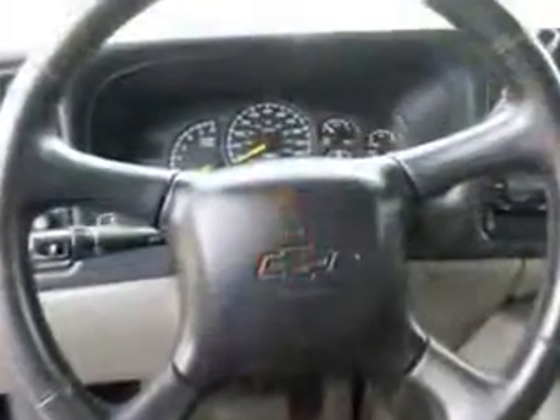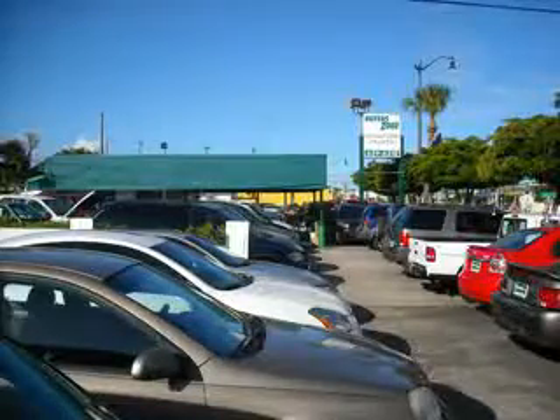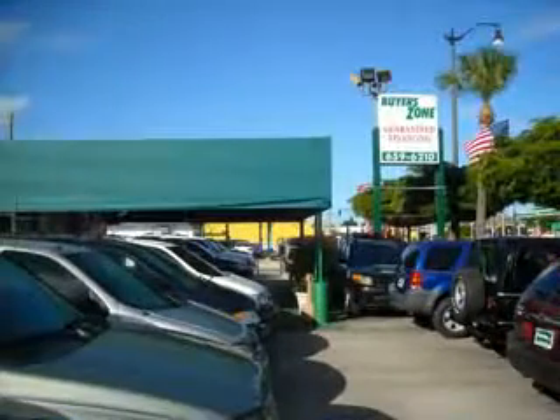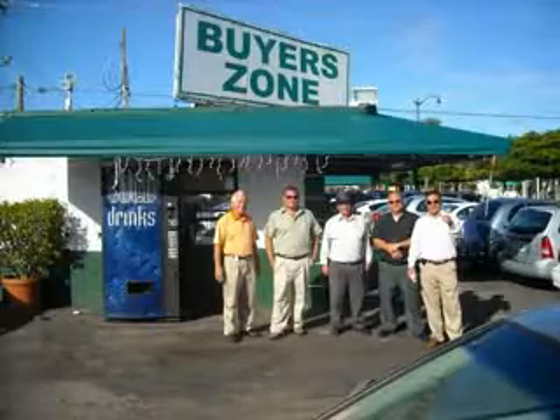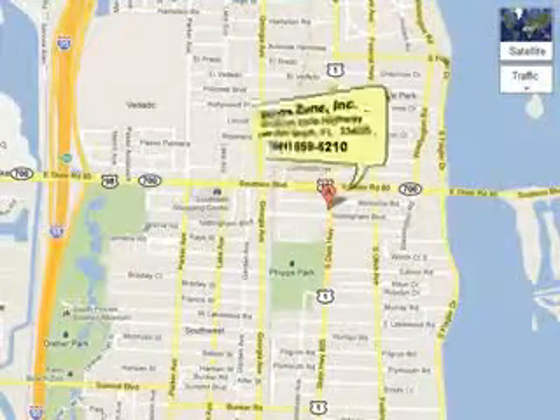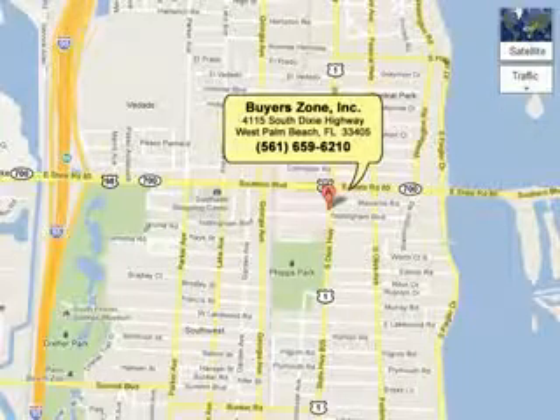See us at Buyer's Zone, Incorporated today. Call us at 415-96210 or see us at 4115 Dixie Highway.